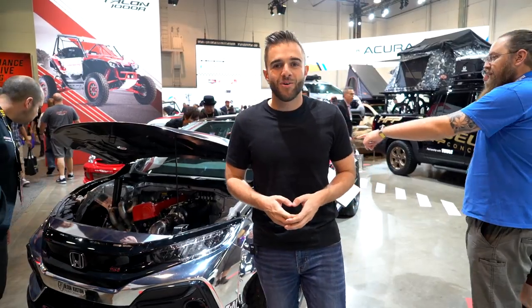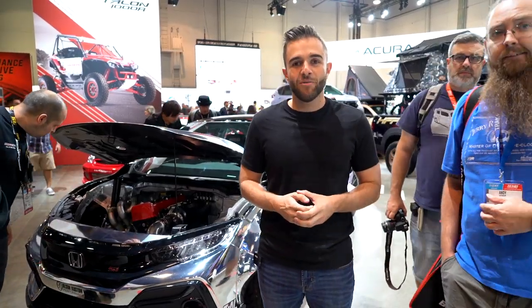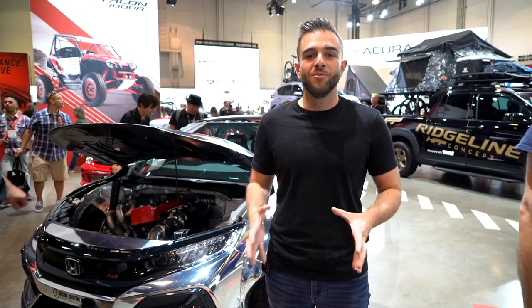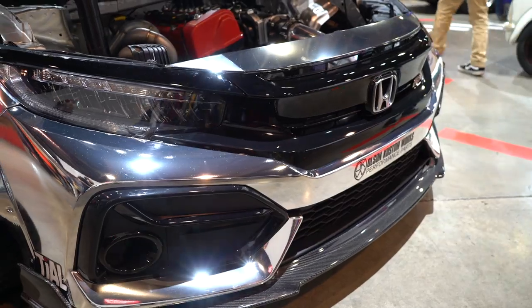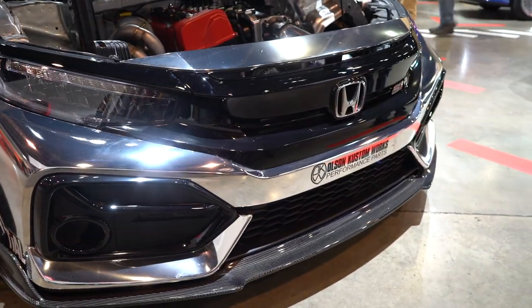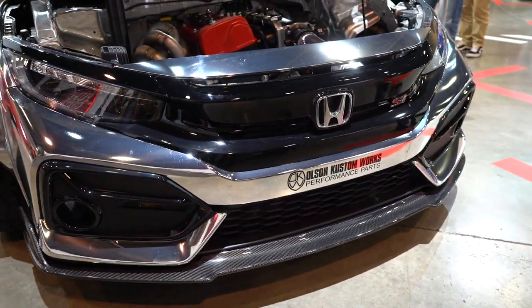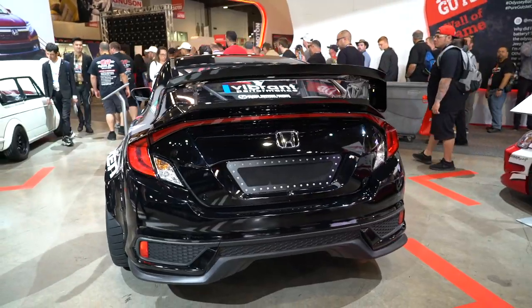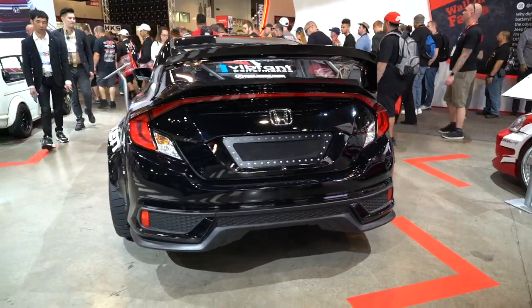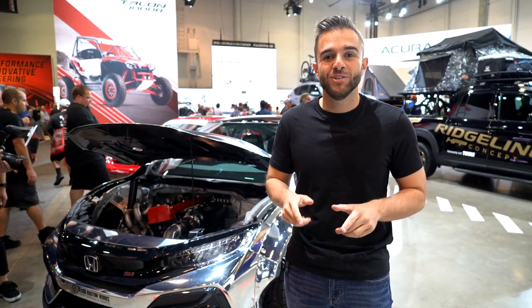So we started with the old school, continued over to overlanding, and now we're finishing with the new school. We have a 10th-generation Honda Civic Si that has been completely modified to be a drift car. The standard Civic Si is front-wheel drive, but to be a drift car they moved it to rear-wheel drive, obviously, and the power output is 926 brake horsepower to the wheels.